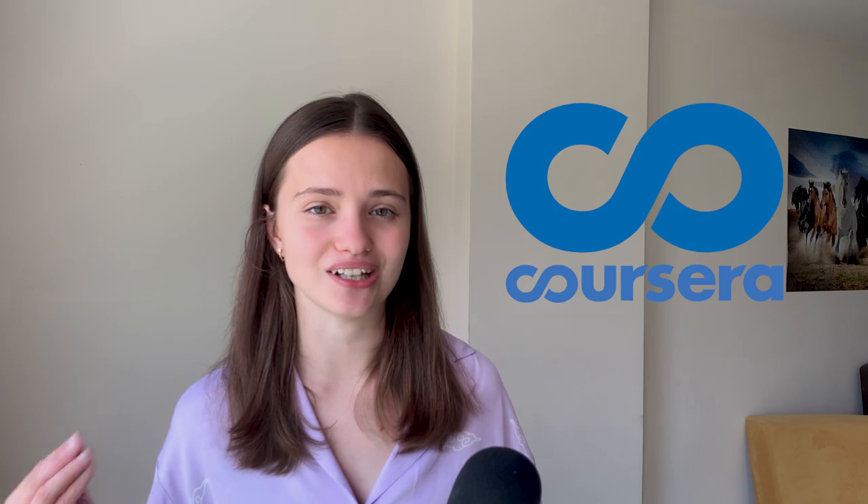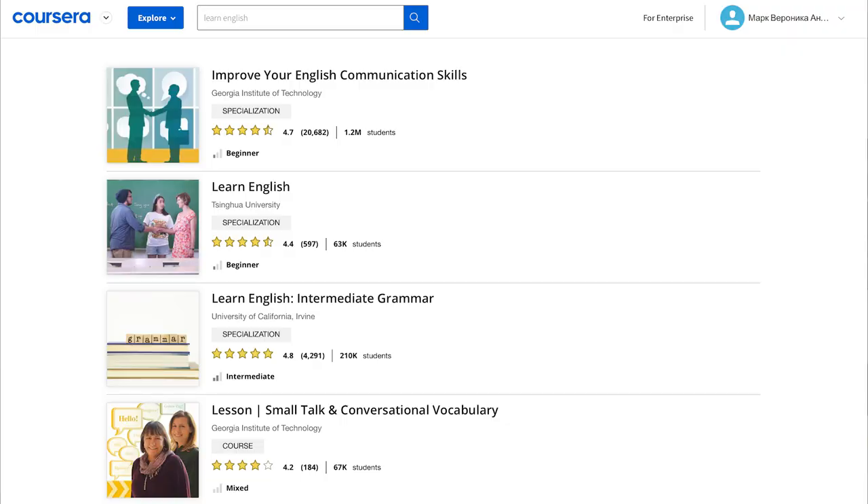Actually, this is where Coursera is going to help you a lot. They have a lot of great courses about many different topics. They have subtitles, they have transcripts, and you can listen and watch — it's amazing. I personally use their website to learn Chinese, and there are a lot of different courses for English learners as well. I'm going to link some of my favorites in the description to this video.